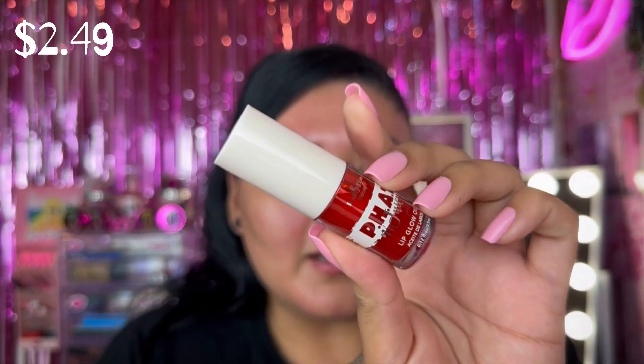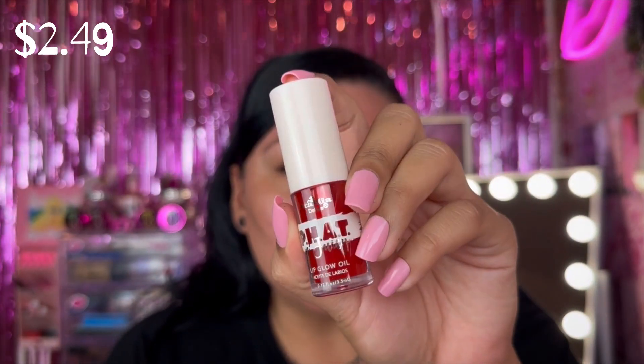Next we have the Itali Deluxe Fat and Juicy Lip Glow Oil. They had a couple of shades and I decided to go with the red, in the shade 'That's Hot.' They also had a pink, a clear, and an orange. I went ahead and applied some right now over my Metamorphosis and the color is so cute. I cannot wait to use it over a red lipstick — Itali Deluxe, try them out, they have some really great products.